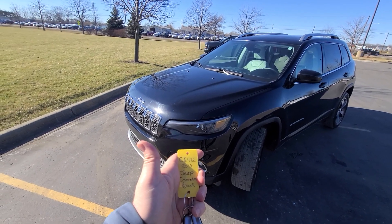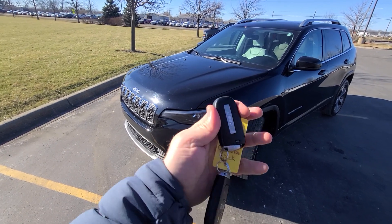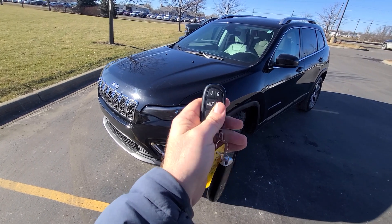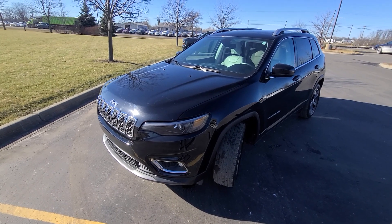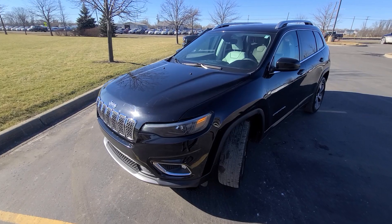Hi there. 2019 Cherokee, black in color, stock number five four three two. It comes with two keys like this — lock, unlock, remote start, and trunk release. This is a clean title vehicle, not salvage or rebuild.